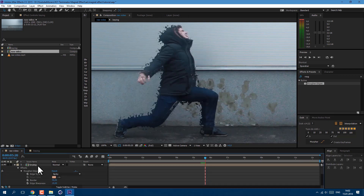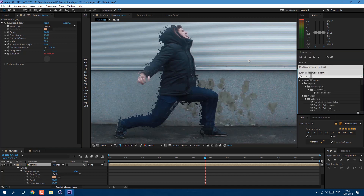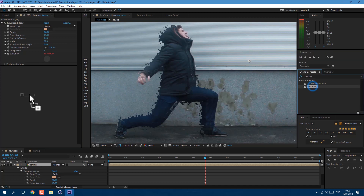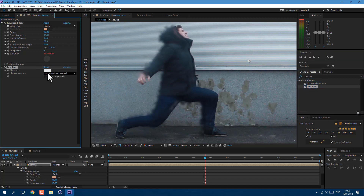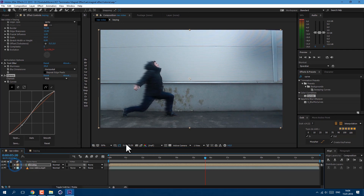Let's type: wiggle(3, 1500) and click anywhere. With this expression we're adding some movement to our edges. Let's also select our layer and add a Fast Blur or Gaussian Blur, and set it to about 25. Let's also set blur dimension to Horizontal. Maybe let's add some Curves effect — just type Curves here and drag it on. Make an S-shape to make it look more interesting. Let's preview this.